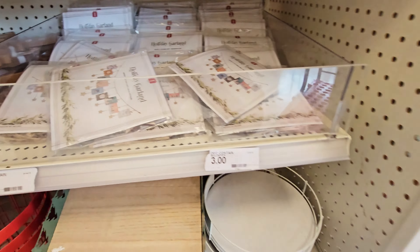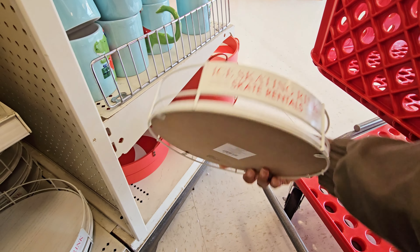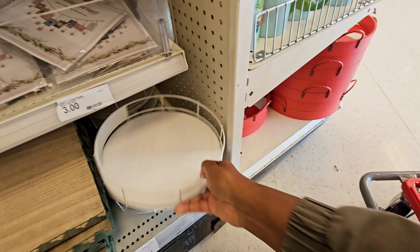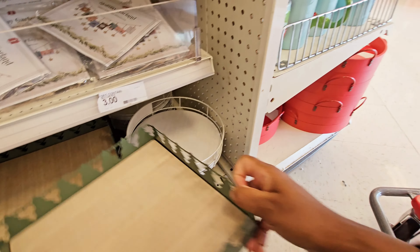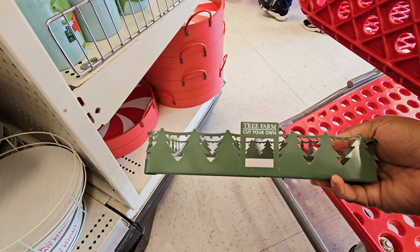Then you have these trays down here. This one is shaped like an ice skating rink — five dollars. Gotta talk loud because it's very loud in here. Then you have this tray — it's like metal and wood with the little Christmas trees. That's five dollars.